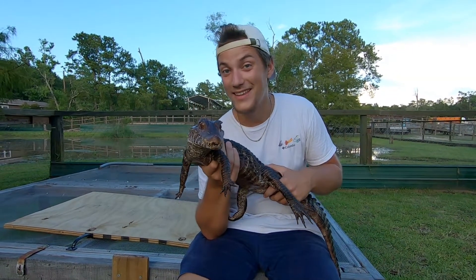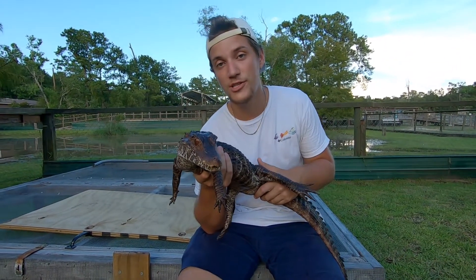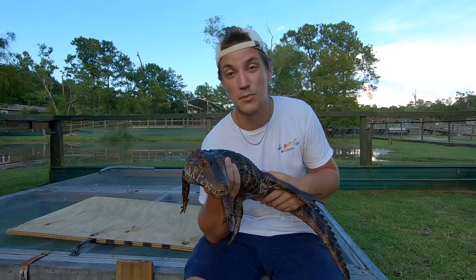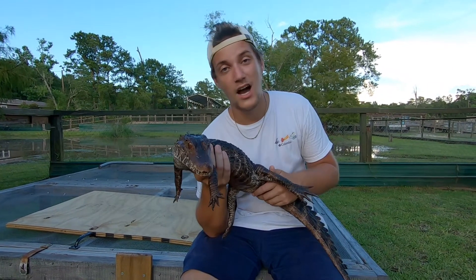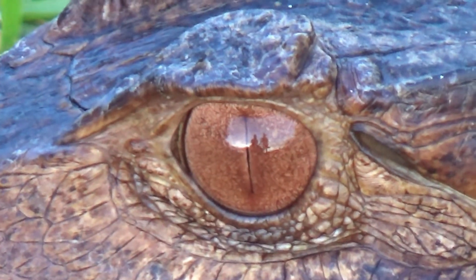This caiman's eyesight is incredible at night. This is an entirely nocturnal creature because it's trying to avoid those larger predators during the day — it needs as much help as it can get. So it's going to hunt at night, using those super reflective eyes to try and find anything it can fit in its mouth, especially fish.